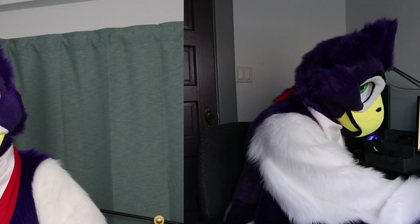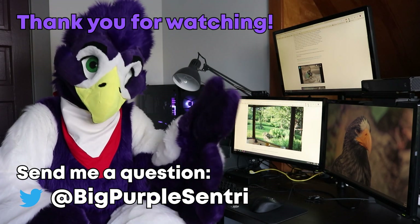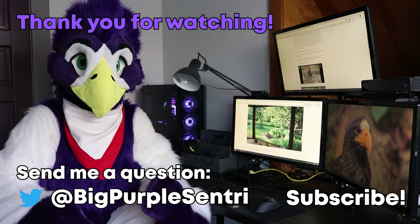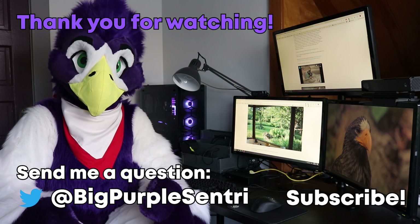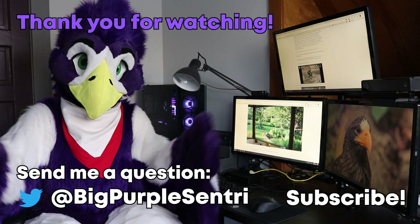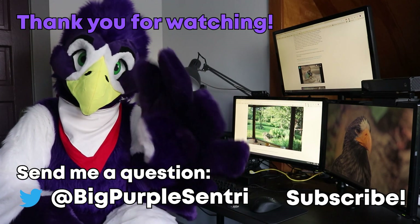I hope these tips were helpful to you. We all have our responsibility to help keep our little winged friends safe. Thank you for watching my video. Please hit like if you liked it. Make sure to subscribe so you don't miss the next one. Follow me on Twitter at BigPurpleSentry — you can send me any questions on birds you might have. Talk to you again soon!